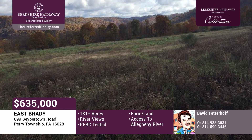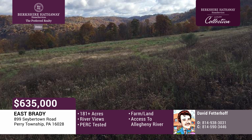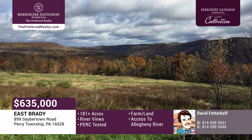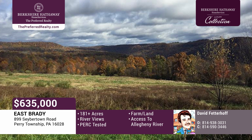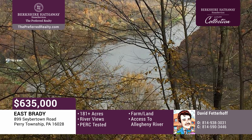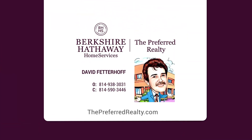There's tons of potential on these mostly wooded 181-plus acres with gorgeous river views. It features two large open fields on the property, which has been PERC tested. There's access to the Allegheny River with 500 feet of river frontage. Build your dream lodge, then boat to Pittsburgh for dinner. Call David Fetterhoff today.